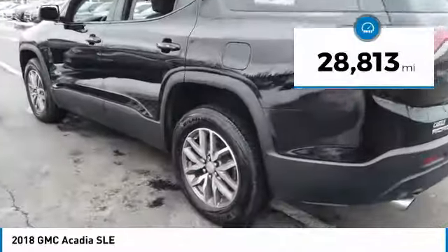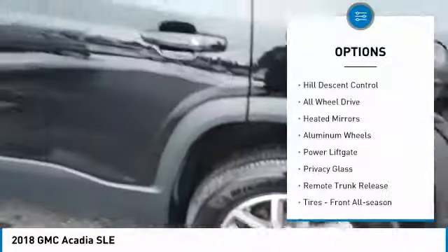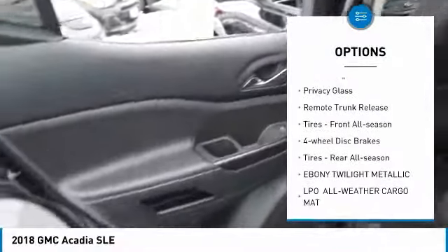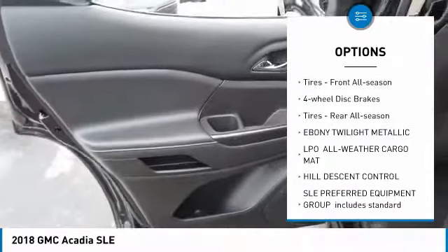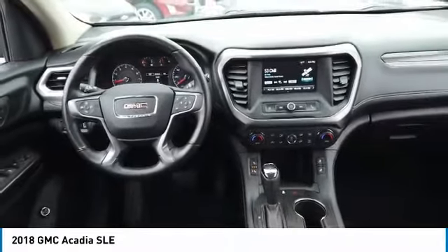This vehicle has less than 30,000 miles. Here are some of this vehicle's great options: Hill Descent Control, All-Wheel Drive, Heated Mirrors, Aluminum Wheels, Power Lift Gate, Privacy Glass, Remote Trunk Release, Front All Season Tires, 4-Wheel Disc Brakes, and Rear All Season Tires.